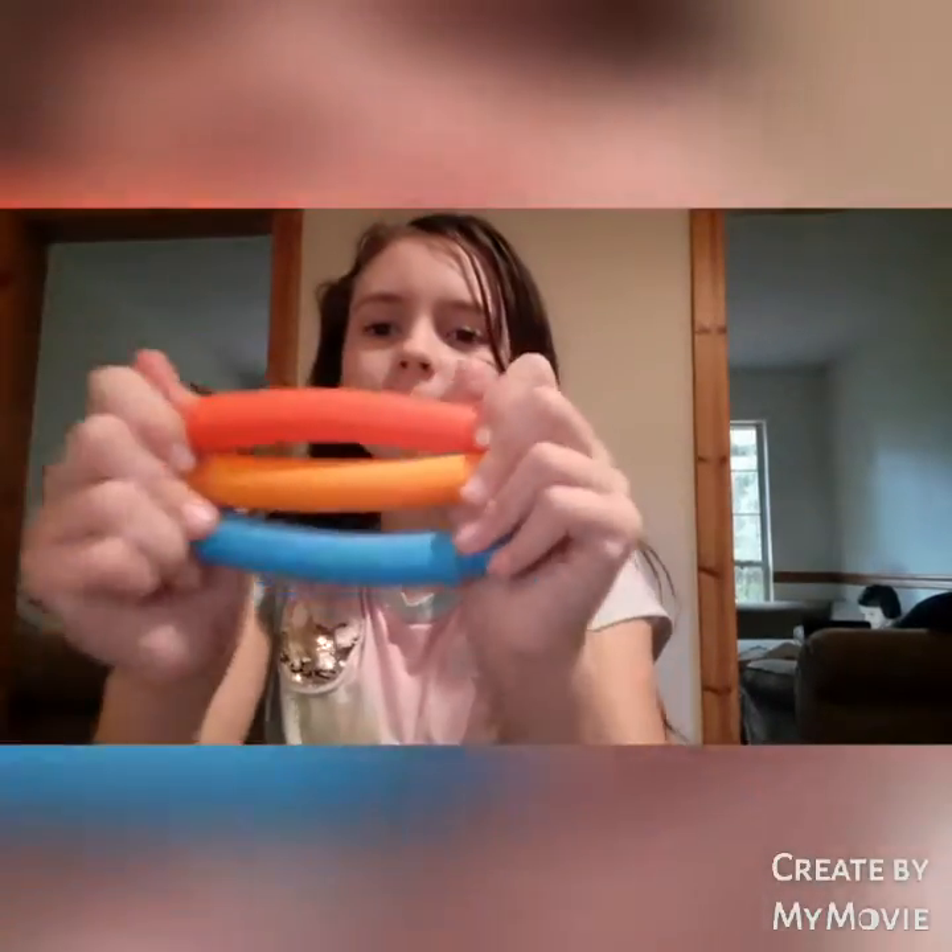I also got these like three weeks ago, but they still have them there because I went today. These are the last things from three weeks ago — they are pop tubes. They're pretty good; they do make a noise in the air when you spin them.